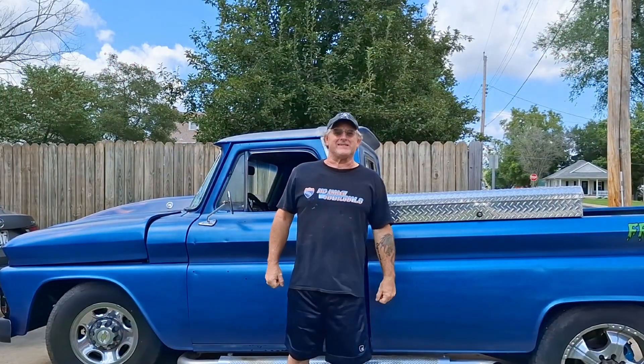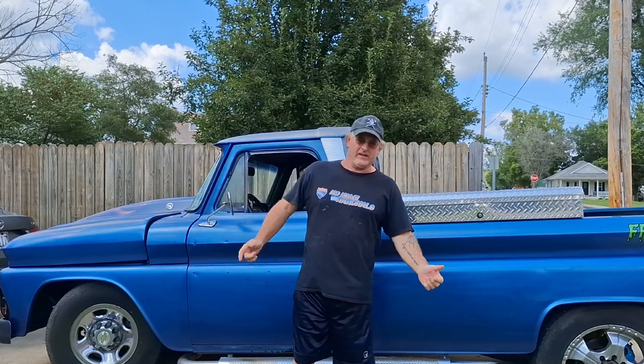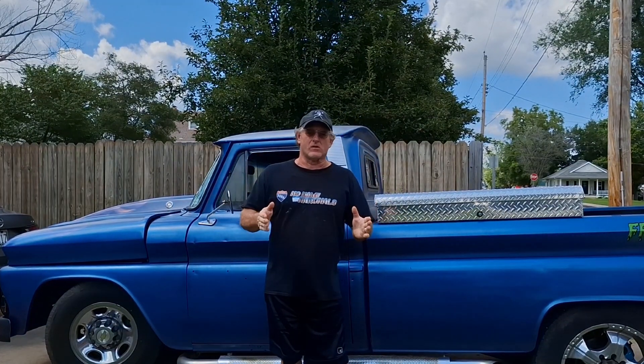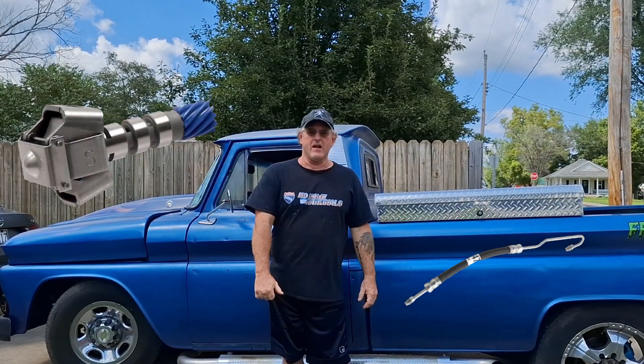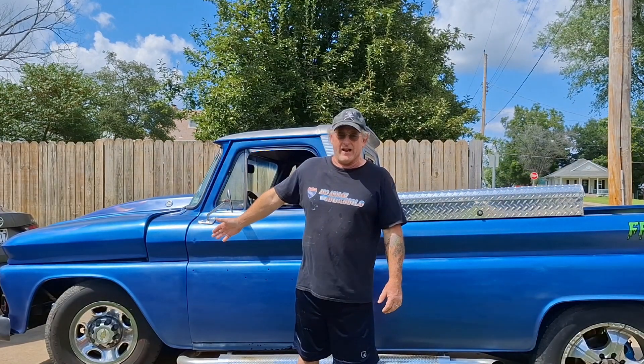Welcome back everybody, Frankenstein C20 here. Today is just a little weekend update, a little early on a Friday. There hasn't been much going on here. I did get some parts ordered — I have a hose and the new transmission governor coming, looks like that'll all be here next week and we'll get into that.